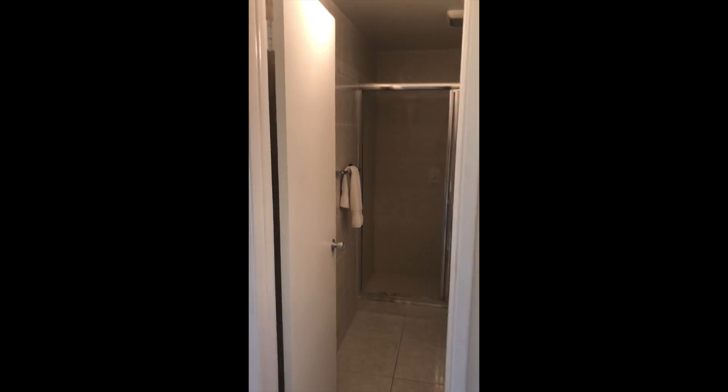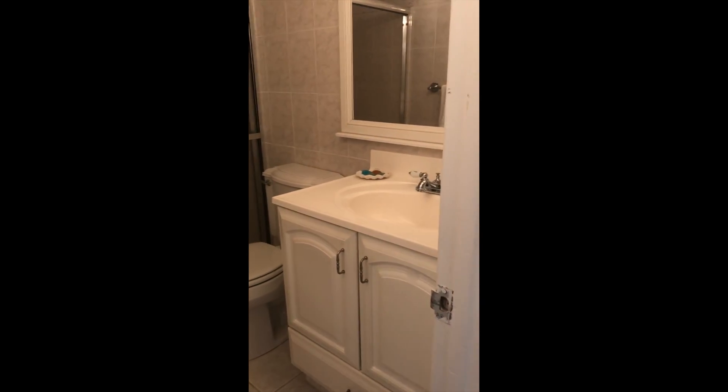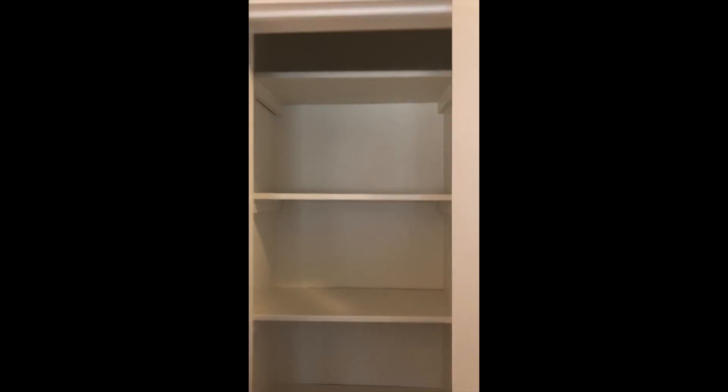That's the hallway — we have a closet for storage and a bathroom. Right outside by the bathroom, you have a linen closet.